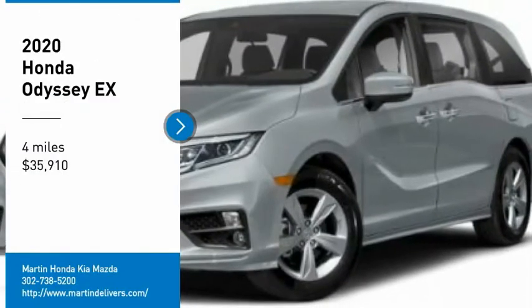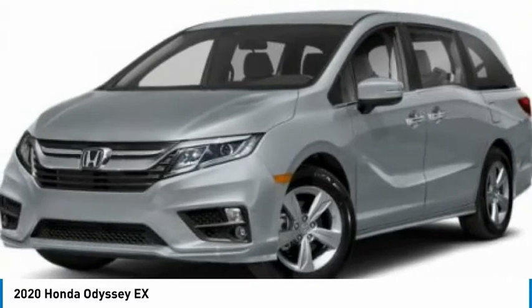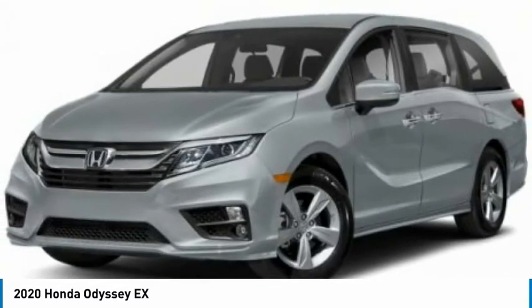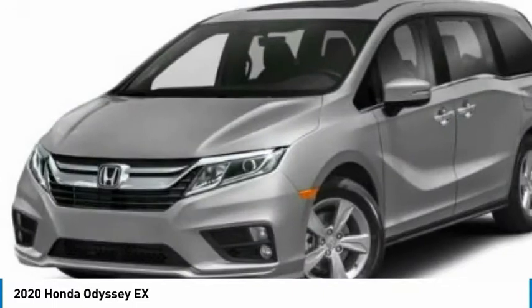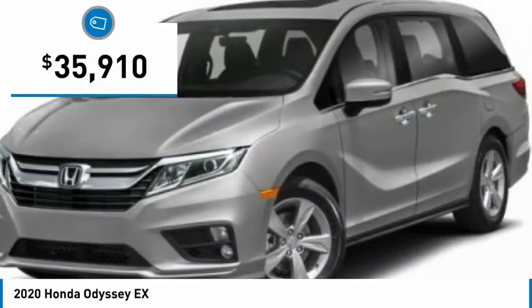Make a great choice today with the 2020 Odyssey. The Honda Odyssey is a showcase of distinguished style, captivating technology, and advanced safety features. A must for all families and is priced below $40,000.